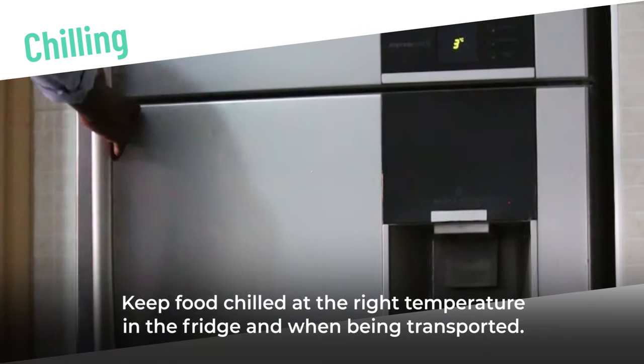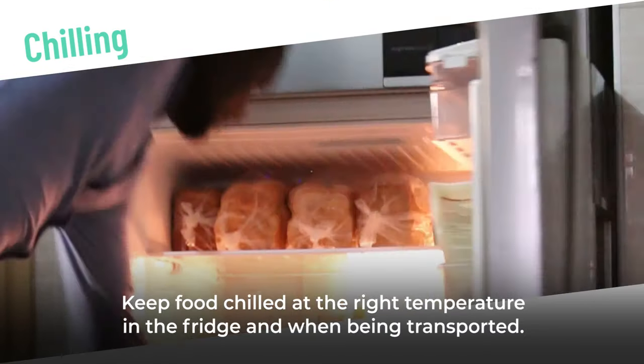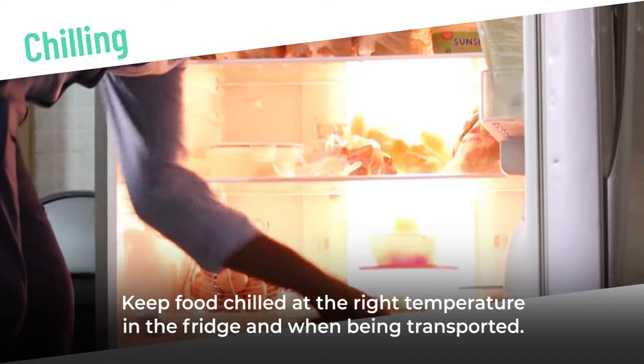Chilling. Keep food chilled at the right temperature in the fridge and when being transported.